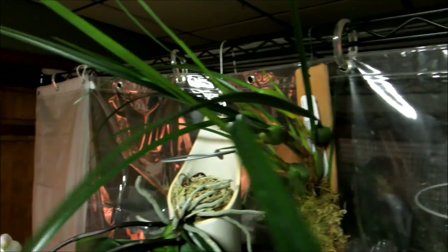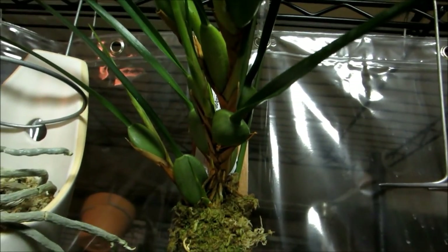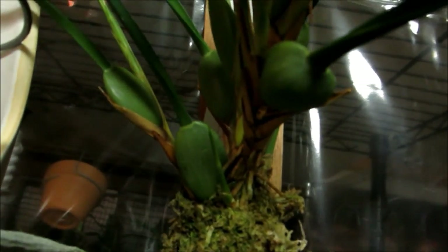This one I just got in the mail today — a very cool Maxillaria, the coconut orchid. It looks to be in pretty good shape, some new growth down there and up top as well. It's got nice long strappy leaves. Hopefully it'll do well this season.